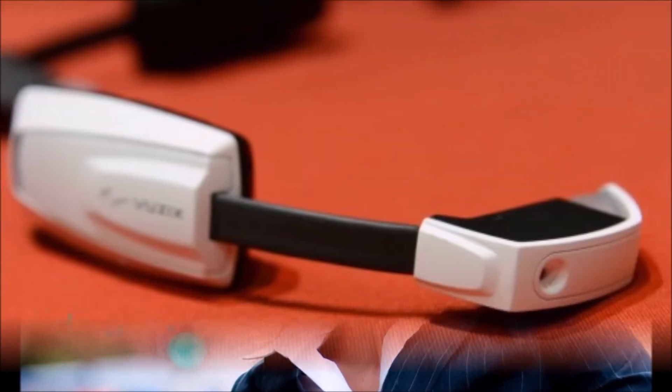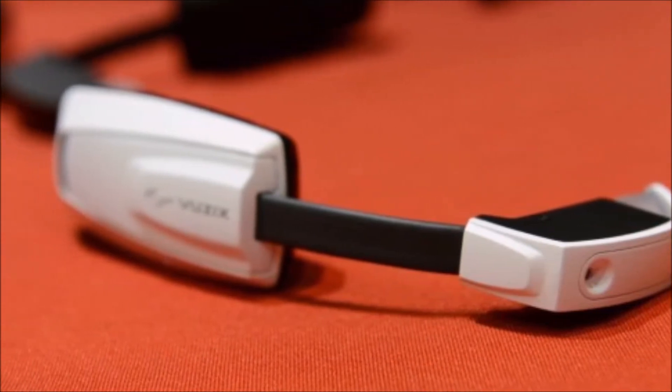Hey everyone, CT and Technology News here, and today I'm doing a first look of the Vuzix M100 Smart Glasses, which are just available starting today.